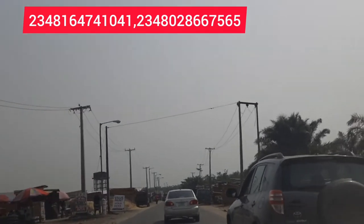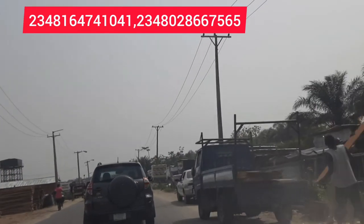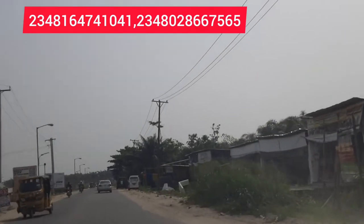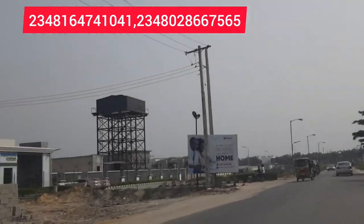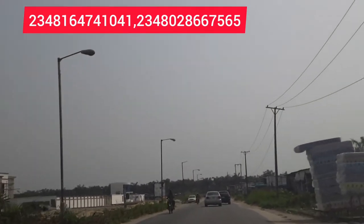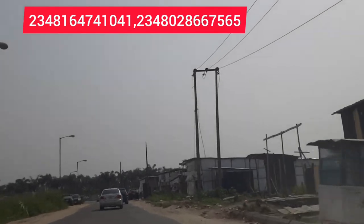Reason number three — the company developing this estate has a track record. The company is Zealous Group. There is a massive project that Zealous is currently doing in Boggy, featuring semi-detached units, terrace houses, and bungalows, and most of those are almost sold out.